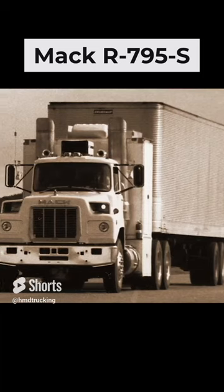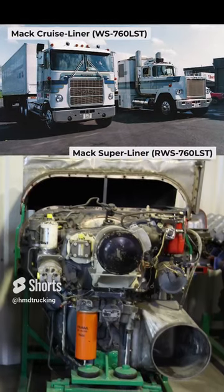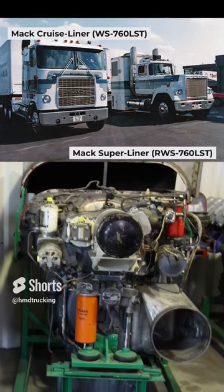It was fitted in a West Coast-built Model R795S conventional tractor. Following that, a Mack Cruise Liner and a Super Liner also received Garrett GT601 turbine engines.